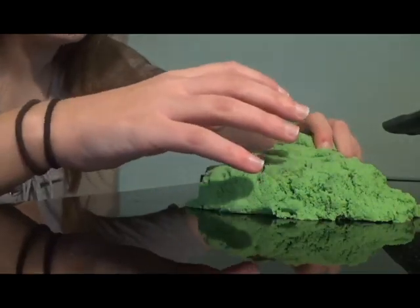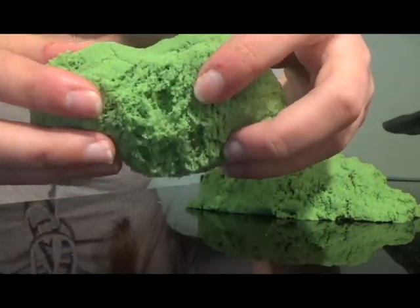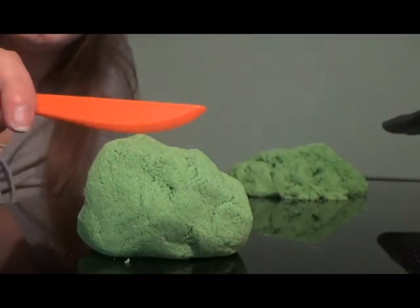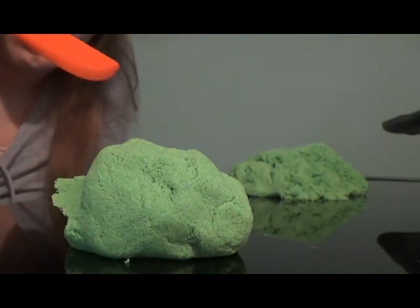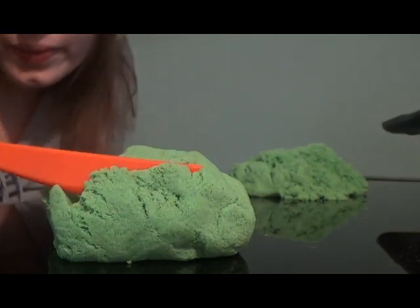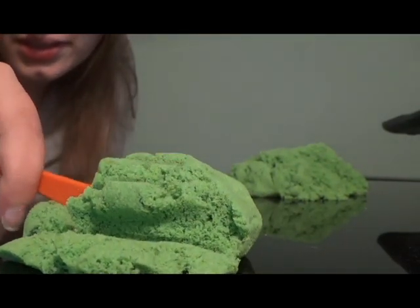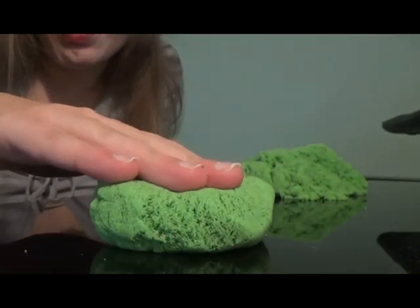One way Kinetic Sand is soothing and relaxing is when you pull it apart, it falls very smoothly. This is very satisfying to watch. Kinetic Sand is also very satisfying to cut, because of how smoothly it falls when you cut it. Look at how satisfying that is.